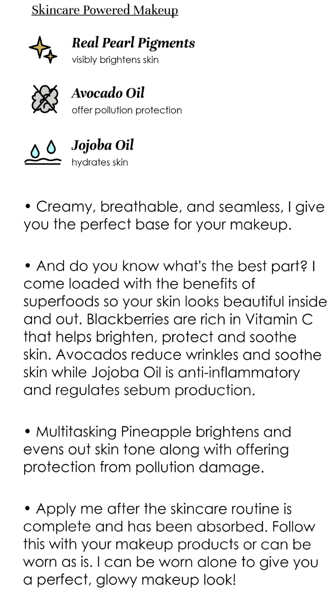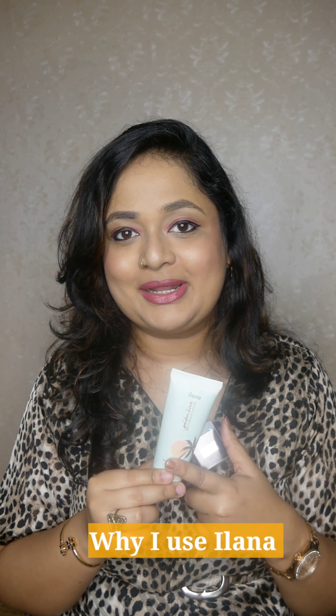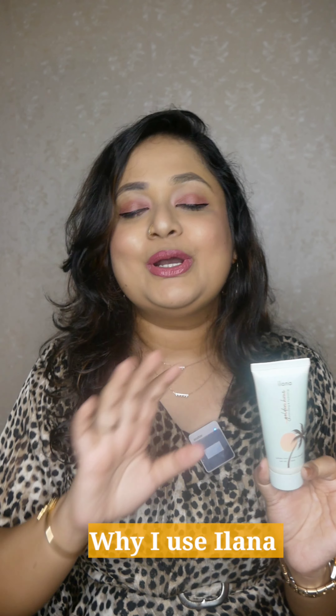This product contains pineapple, vitamin C, vitamin E, blackberries, jojoba oil, and avocado. It has great ingredients that are good for the skin and give a lot of glow. It is very important to use an all-rounder product like this that gives a full makeup look.